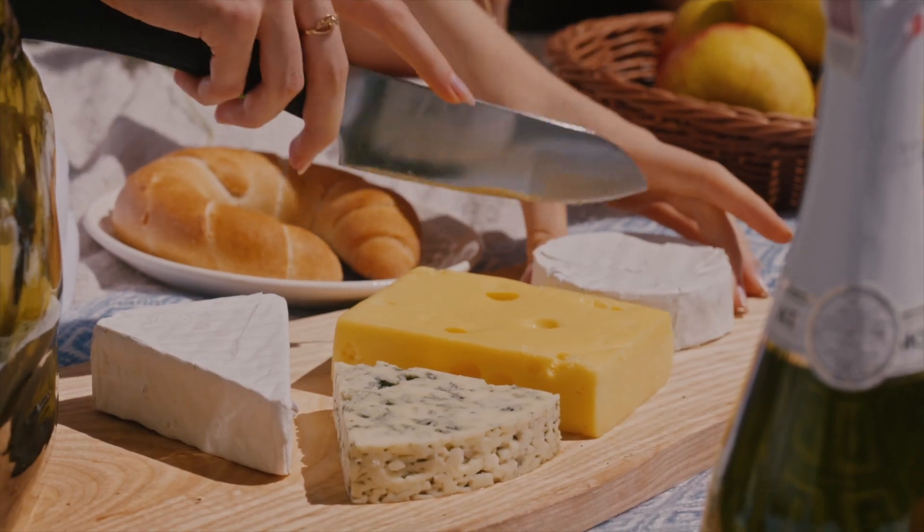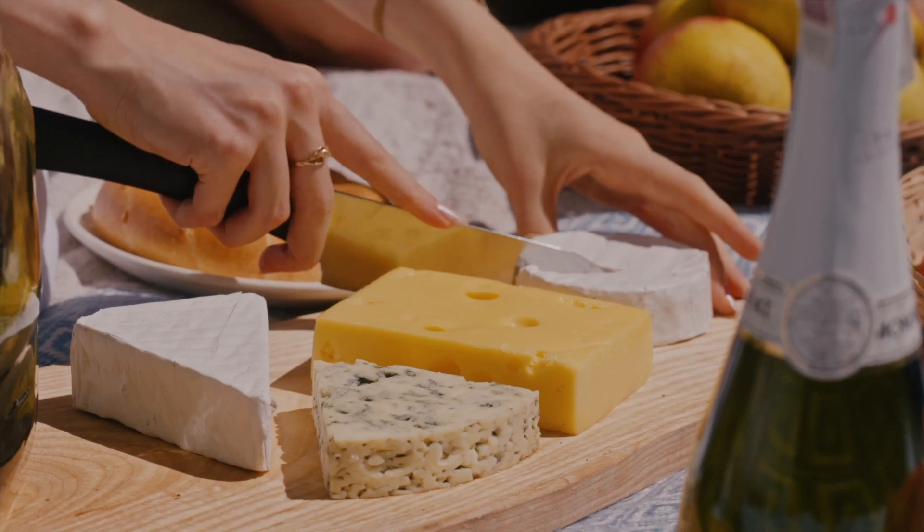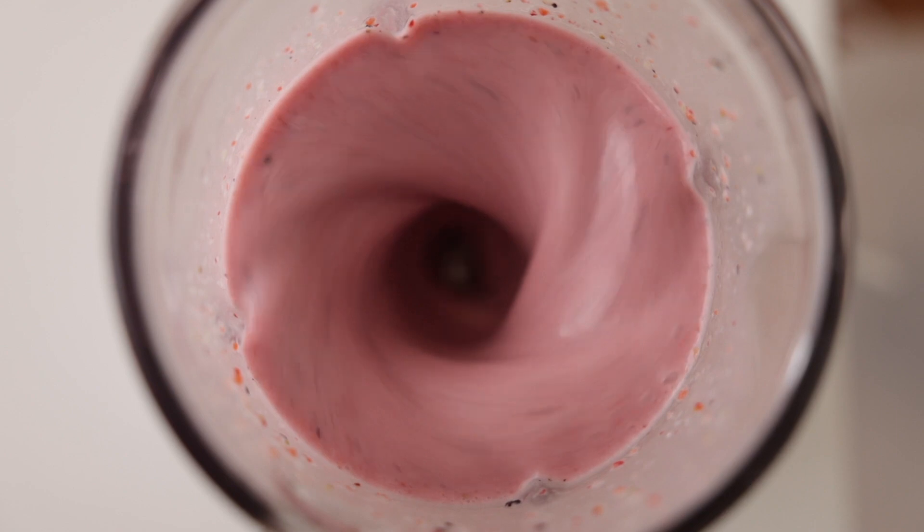which far exceeds what the average person would consume in a day. Among the general population, common side effects reported were bloating, upset stomach, gas, constipation, and diarrhea.